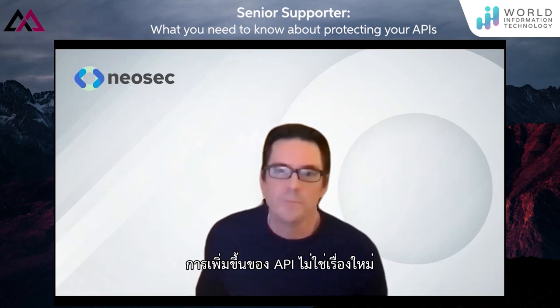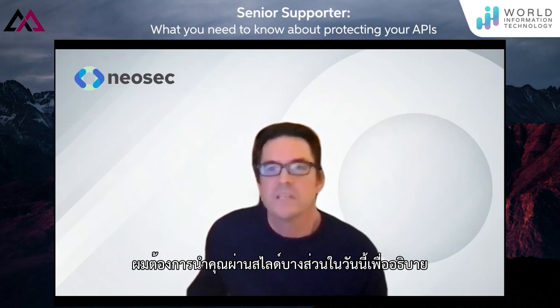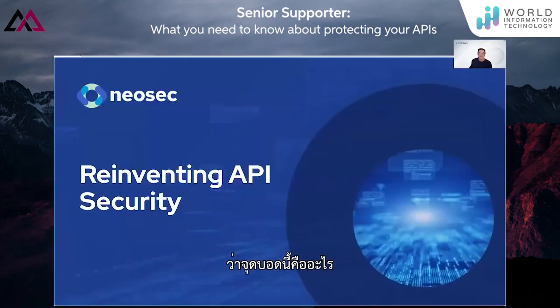The rise of APIs is not new, but the API security problem has only just begun. APIs power the world's economy today by enabling access to the crown jewels of data. The security blind spot of APIs is growing bigger with every API that gets created and launched. I want to take you through a few slides today to explain what this blind spot is.